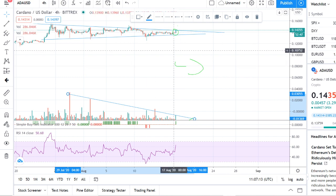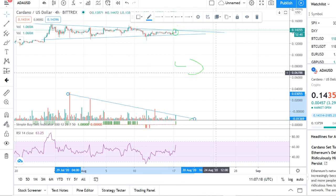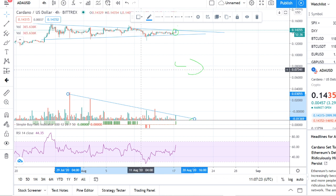I do think this looks bullish for Cardano. I've said it before — Cardano is going to be an over-a-dollar coin, and I believe that will happen.